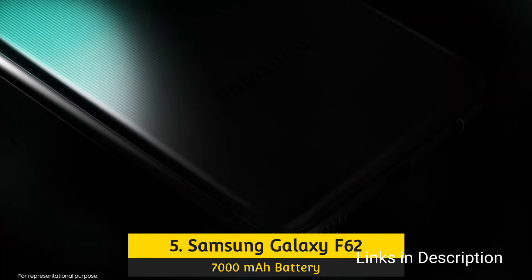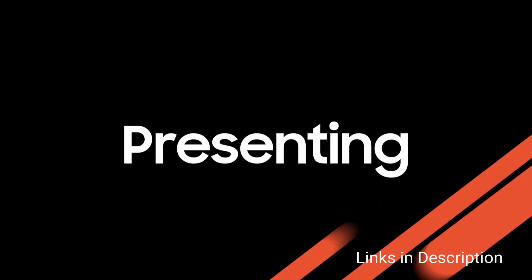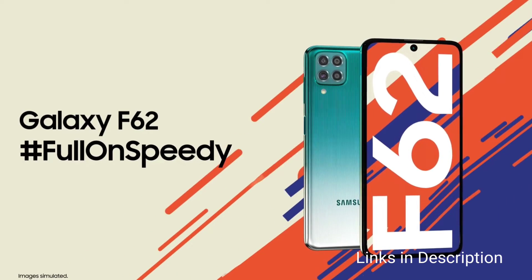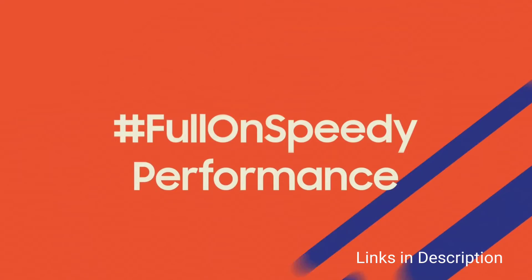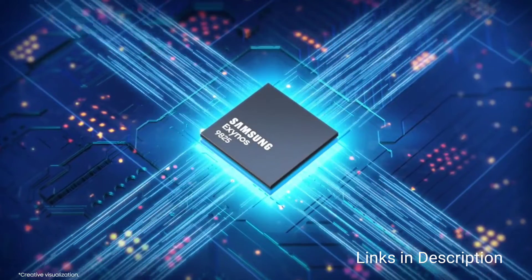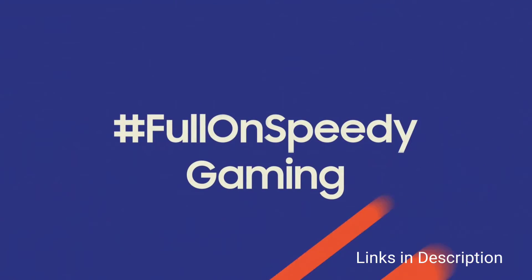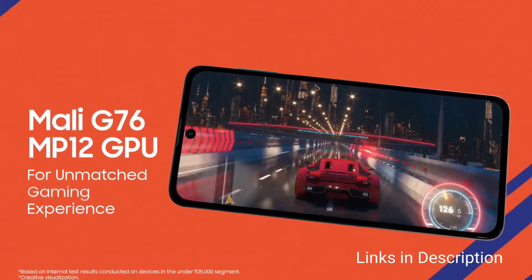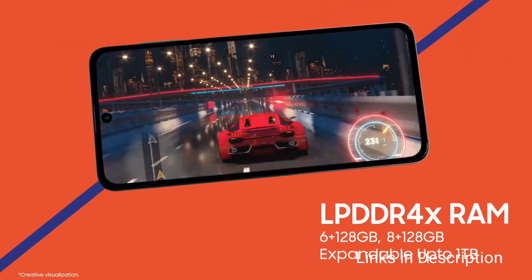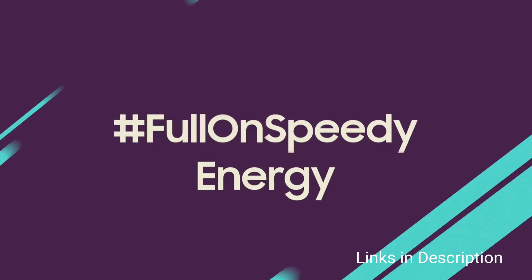The Galaxy F62 is Samsung's latest mid-range phone that focuses on keeping things simple with its big battery, display, and powerful processor. The Galaxy F62 promises flagship-like performance with its 6.7-inch Full HD+ AMOLED display. This 9.5mm thick phone weighs 218 grams and houses a punch-hole cutout in the top center for the selfie camera.